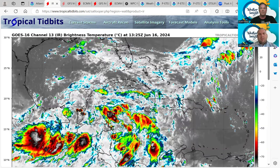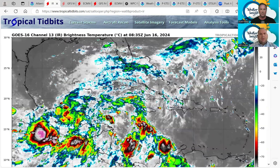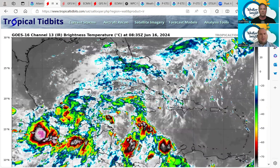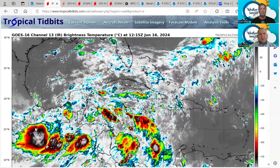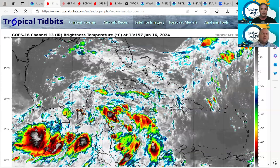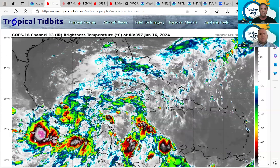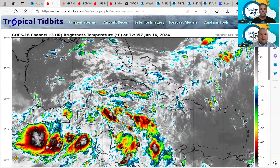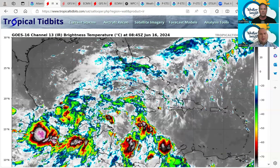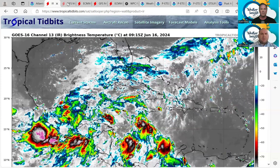We are expecting some absolutely incredible rainfall totals on the southern coast of Mexico, Guatemala, and Honduras — anywhere from 30 to 40 inches of rain will be possible this week. This whole area is kind of circulating, and we're on the northern side of it, so they're getting westerly winds, which are very favorable to produce very heavy rains on those mountains. Catastrophic flash flooding is likely in Central America.